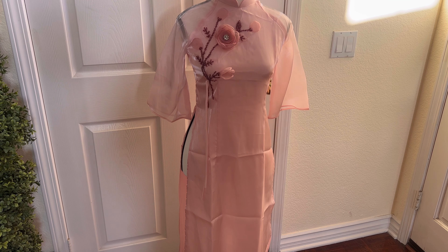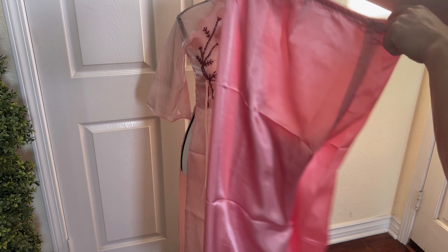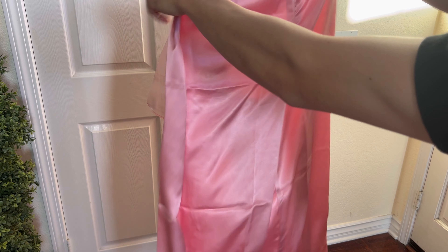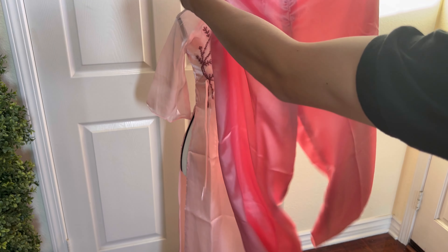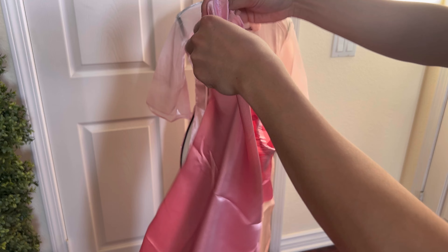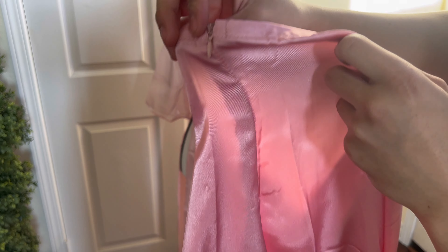Today we're going to be taking a look at this traditional Vietnamese dress set — yes, I said set, because it does come with a pair of pants. Here are the pants right here. They have an elastic band for the waistline, so it does stretch and fit accordingly.